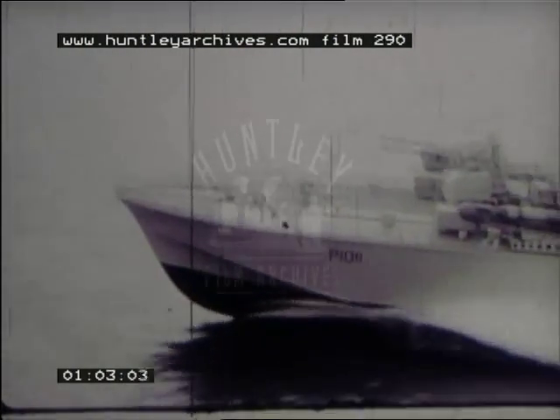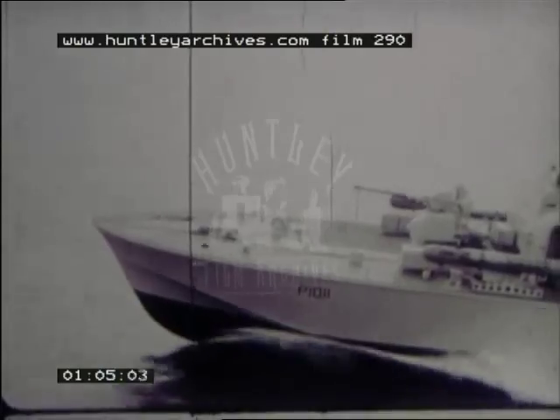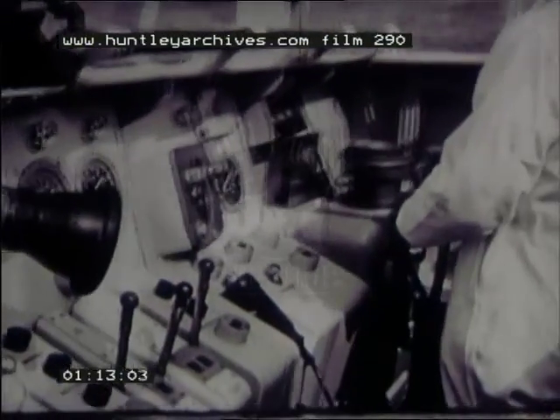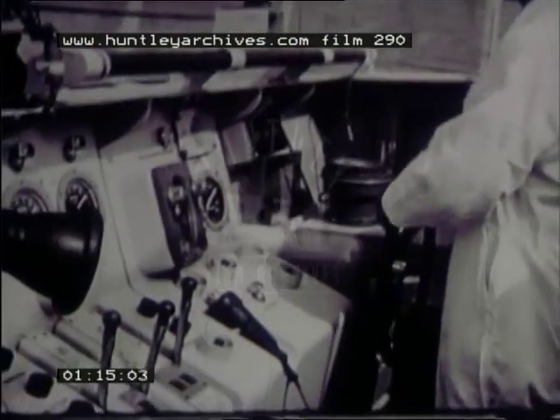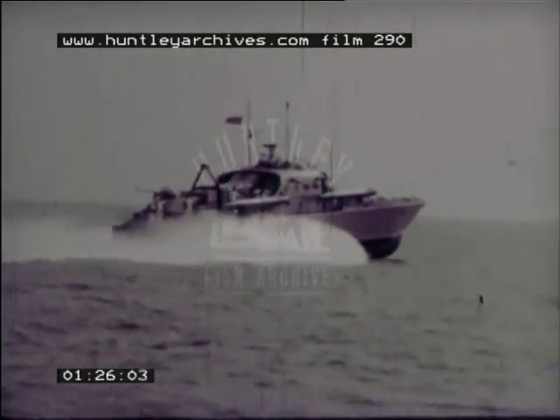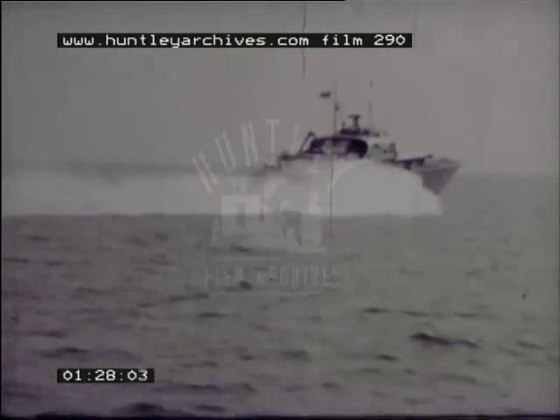This is HMS Brave Borderer. Designed by Vosper in collaboration with the Admiralty, the Brave class are among the fastest operational warships in the navies of the world. Their maximum speed is more than 50 knots. Construction is of welded aluminium alloy framing and double-diagonal wooden skin, with fibreglass sheathing below the waterline to prevent damage from marine borers and to eliminate soakage.